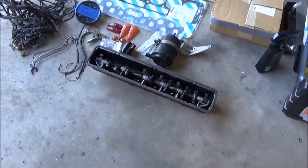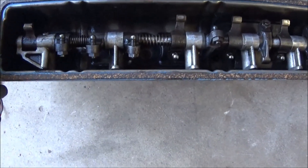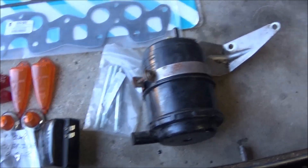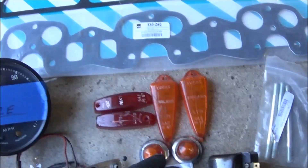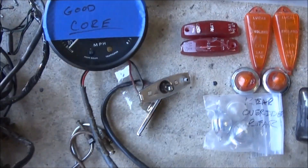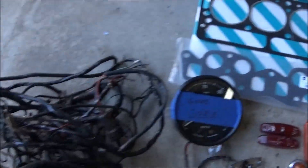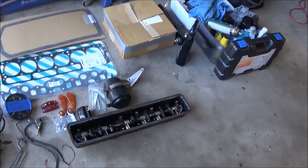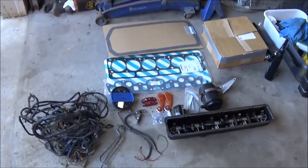Here's an overview of what Rut sent to help with my TR250 restoration: a valve cover and rocker shaft for spares, a carbon canister, valve cover studs, a washer pump, a bunch of lights including rear overrider lights, license plate lamps, front side markers, and rear fender side markers that I didn't have. He also sent a speedometer, head gasket, manifold gasket, oil pan gasket, a used wiring harness in very good condition, and some pre-bent brake lines. Thanks very much Rut.